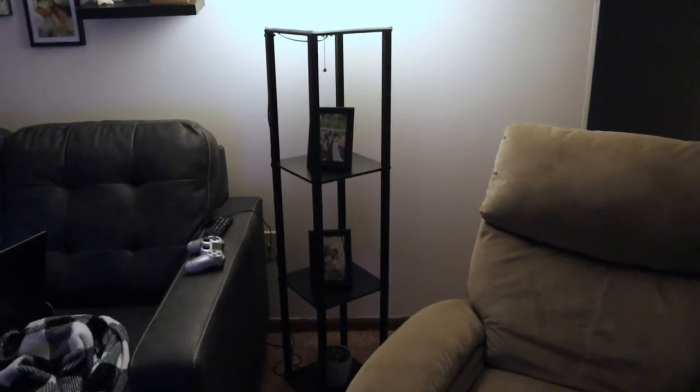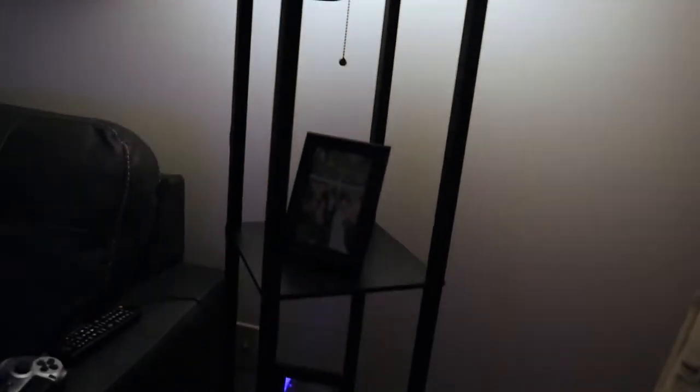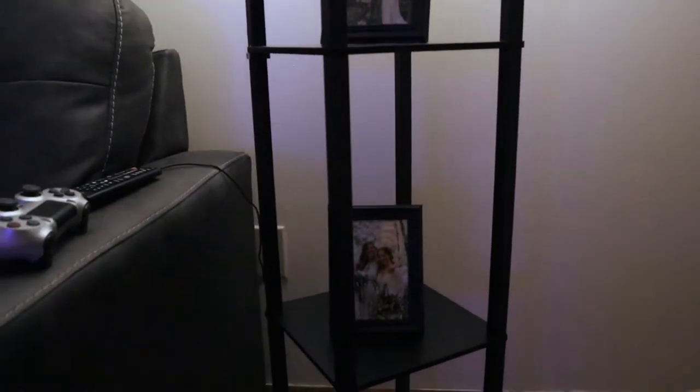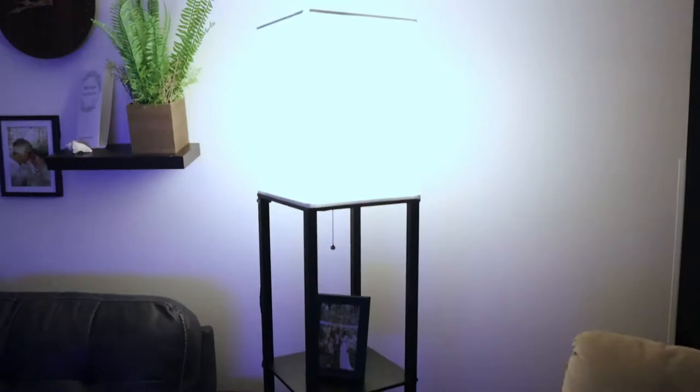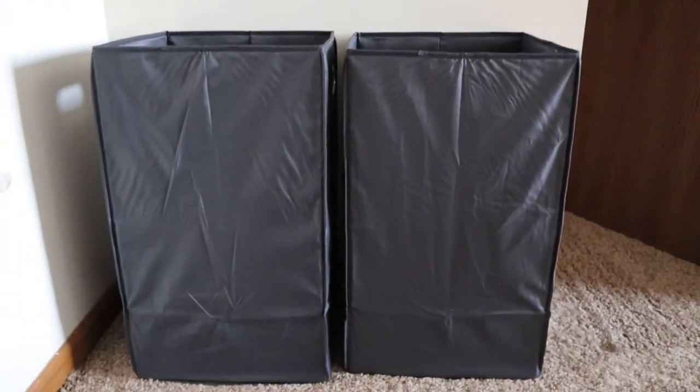And the next thing is this lamp that we have in our living room. It kind of matches the ones that we have in our bedroom, just with that kind of square frame. It's really nice because it has shelves on it — we have some wedding pictures on there — and yeah, it's just really cute and was really easy to put together. The next thing is our laundry hampers. Kind of boring, but these are functional and work really well, so we're fans — would recommend.